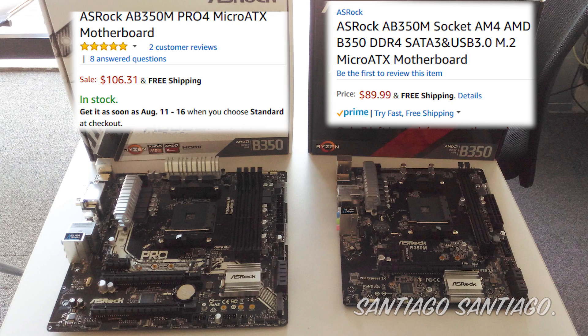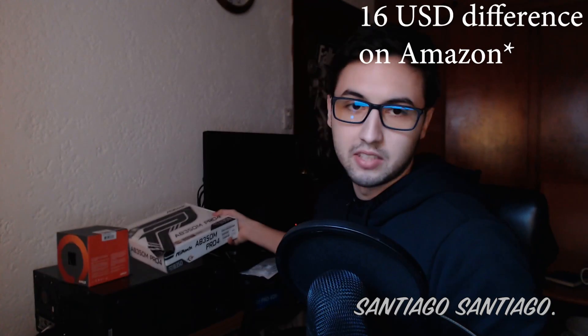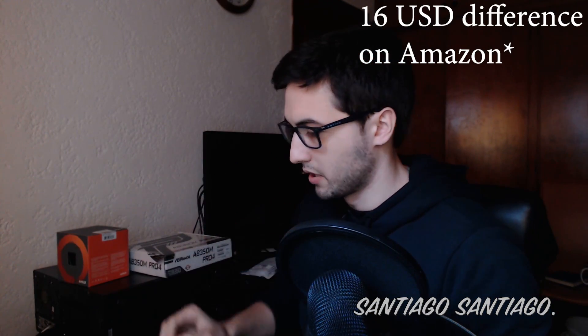I also got this motherboard — the AB350M Pro 4. This motherboard, due to the chipset that it has, allows overclocking. So I'll try to do overclocking here, hopefully getting it to 3.8 GHz with a stock cooler. You can also find the AB350M without the Pro 4, which is a little cheaper, but I recommend this one since it has 4 slots for RAM — 4 DIMMs. The other one has only 2 for about $10 less, which doesn't make much sense to me.